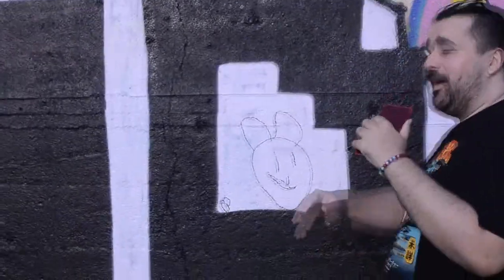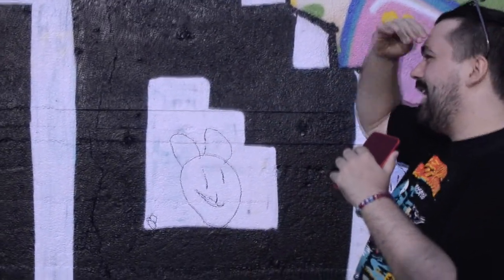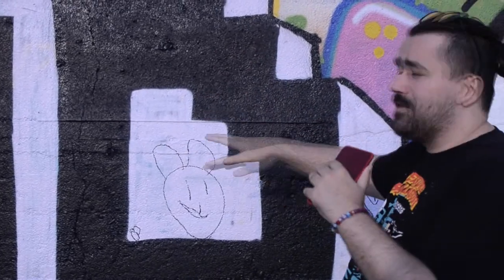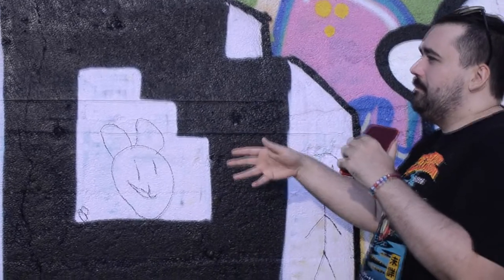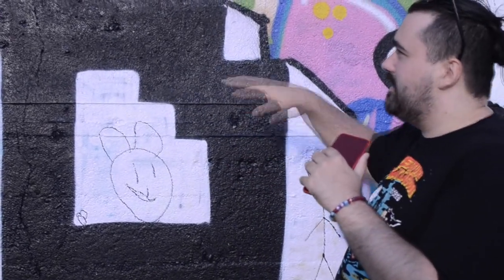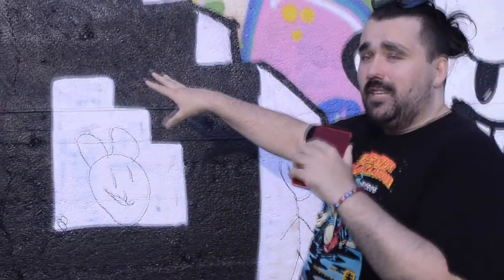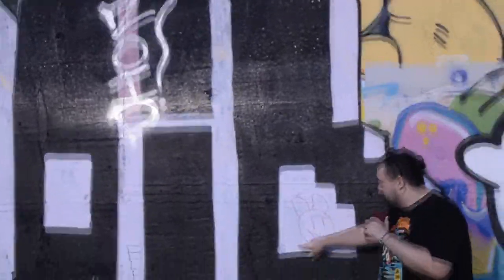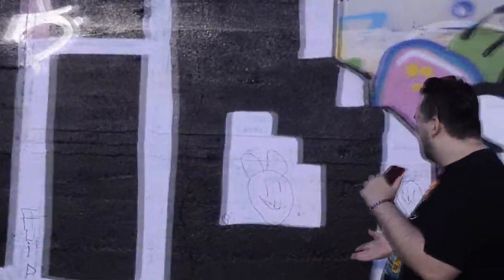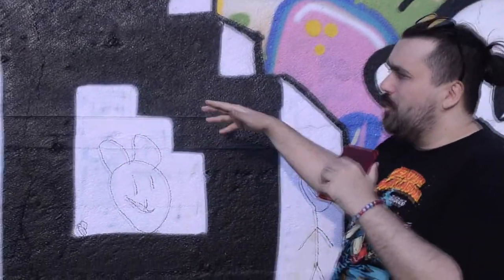I spent a lot of time and a lot of paint on this piece, and I don't normally care if people go over my stuff — this is just an example. But if I was coming down to the art wall to do something, I would not pick a piece like this unless I wanted to try as hard as this person tried. It's not so much about the artistic skill as it is about the effort you put into it.